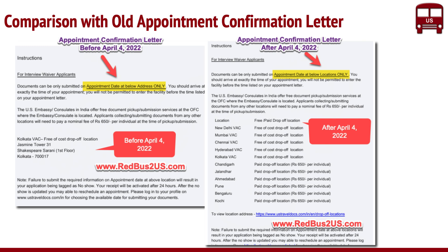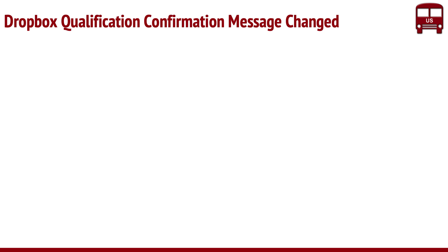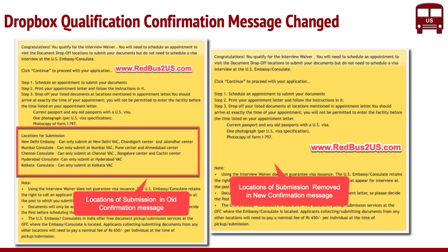The second thing that changed is the confirmation message. Generally when you book an appointment, you go through a set of steps answering questions, and at the end it says 'congratulations, you qualified for an interview waiver.' In the past, that confirmation message included specific locations for submission, telling you where you could drop off. Now, if you do the same thing, that message is no longer there — the location submission restriction has been taken out, reflecting the change across the system.